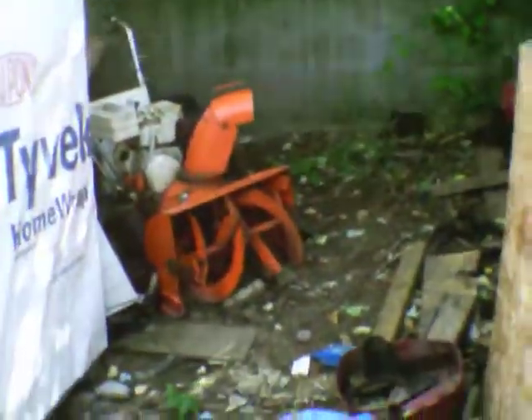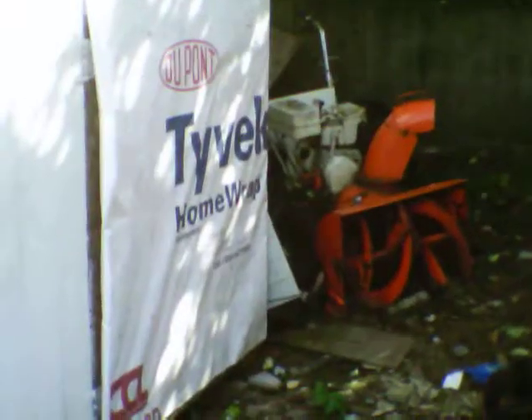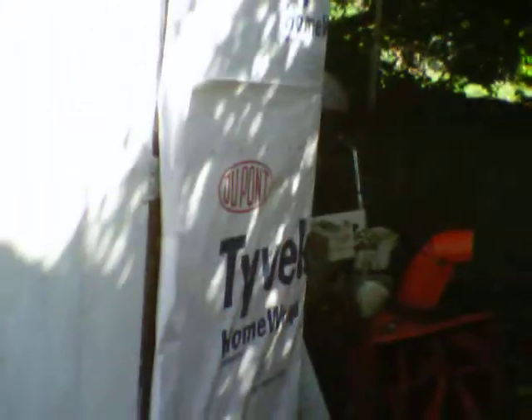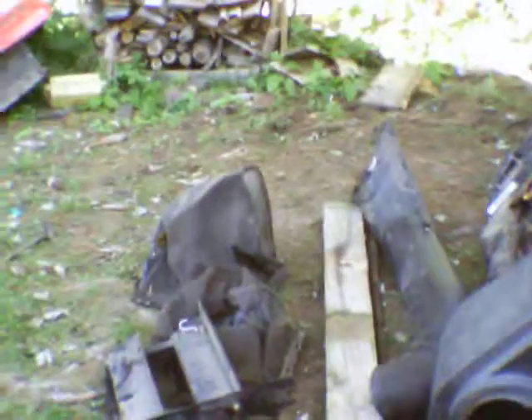We have a 1965 Ariens snowblower. Runs and drives — just been sitting all summer. Started it at the beginning of summer, got to start it soon. That rear end and tires go to the MTD — all must go.